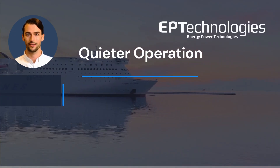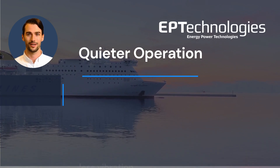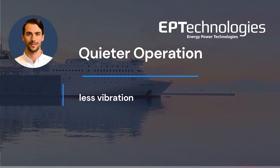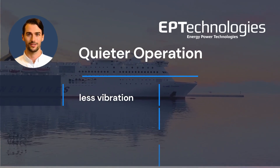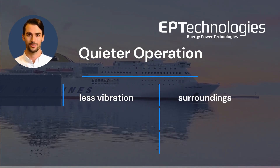Electric propulsion is significantly quieter than traditional diesel engines and has less vibration, making hybrid propulsion systems a great option in order to reduce noise and increase comfort for the surroundings, passengers, and crew.